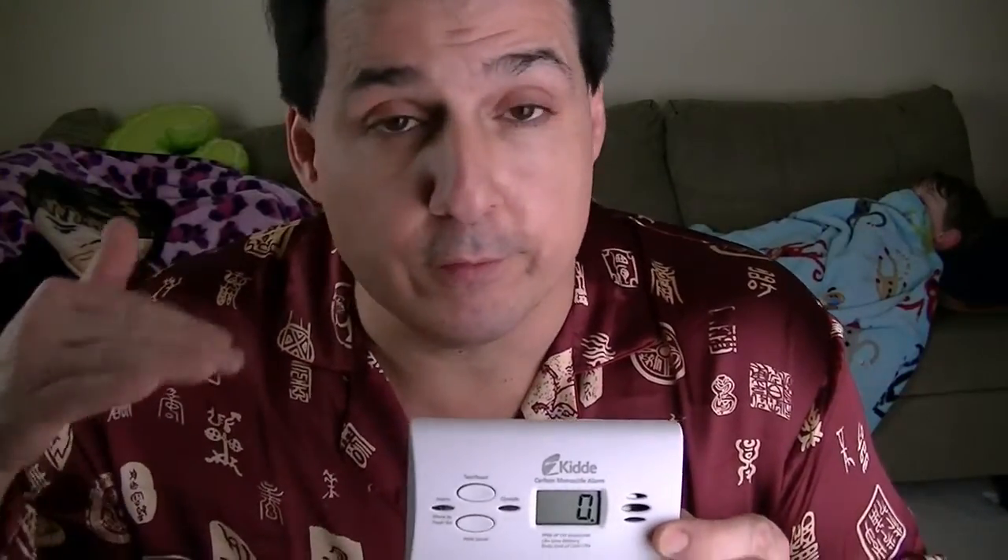Carbon monoxide is odorless, tasteless — you can't smell it. It can get in your house if you have any fuel-burning appliances such as a fireplace, a stove, a water heater, or a furnace. What you need is a carbon monoxide detector, and what it does is sound an alarm if the carbon monoxide level is over a certain threshold and warn you.